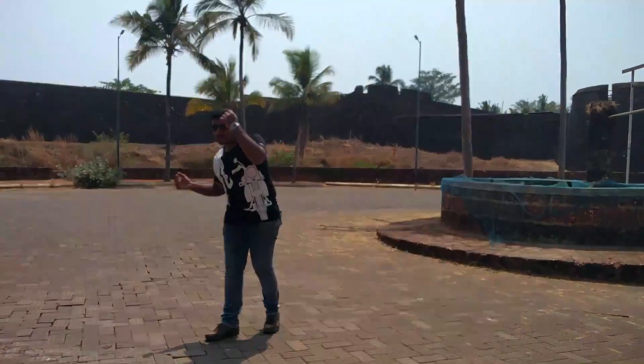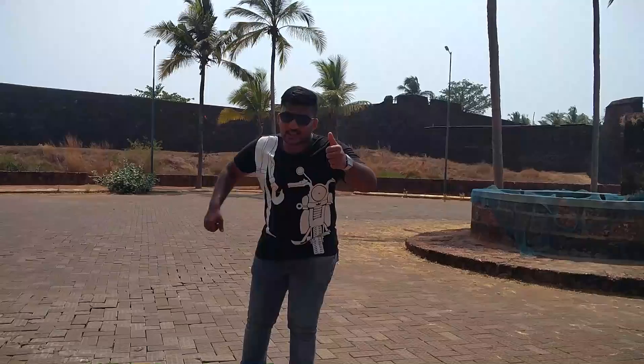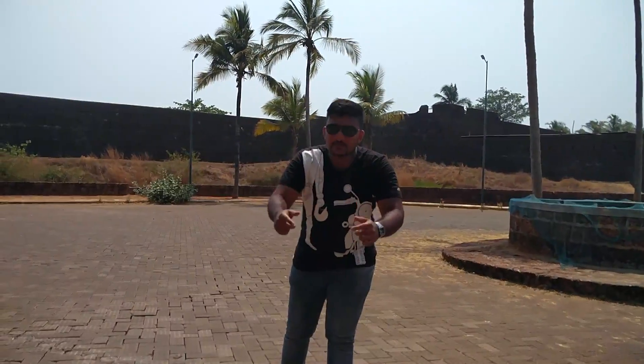Now it's time to say goodbye to this Bekel fort. I hope you enjoyed this video — please do like, share, and subscribe. Thank you!